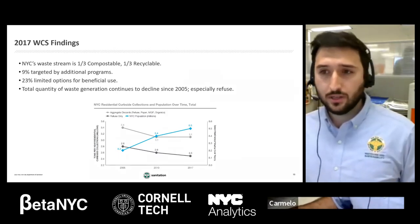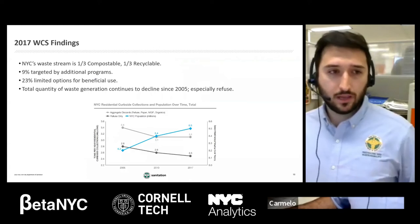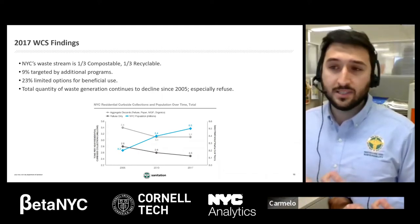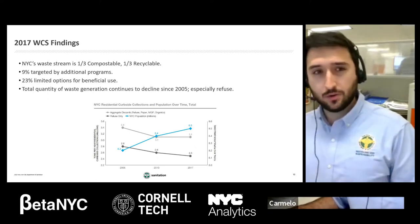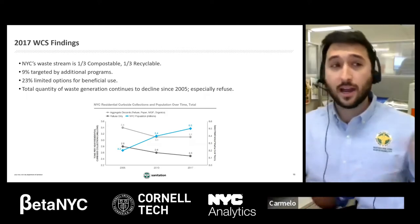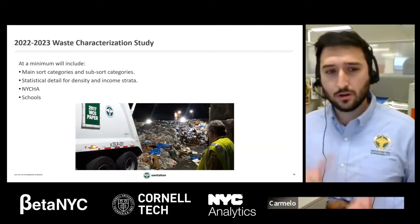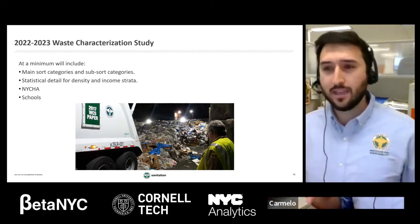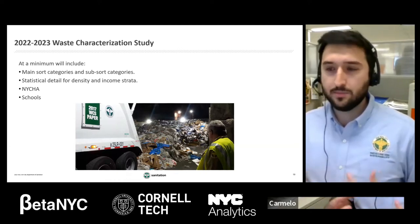The 2022-2023 waste characterization study will contain basically the same things as 2017 — main sort and sub-sort categories — with data on the residential stream, the NYCHA stream, and the school stream. The major difference is that we will be presenting data on a density-income stratification. We have 70 material categories. For example, six paper categories — newspaper, cardboard, high-grade paper, mixed low-grade paper, non-recyclable, and cartons — expand into very tiny subcategories that answer very specific policy questions.